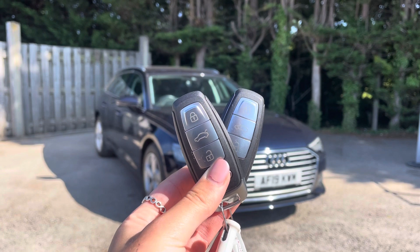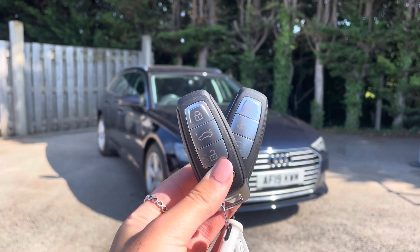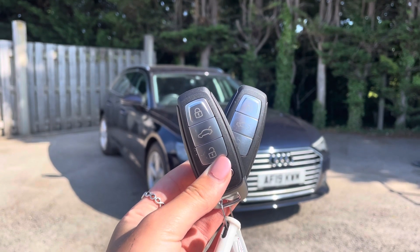Every Vindis approved used Audi comes with the reassurance of 12 months warranty and roadside assistance, up to 12 months MOT and key cover, and will have passed up to 150 checks by our Audi trained technicians.